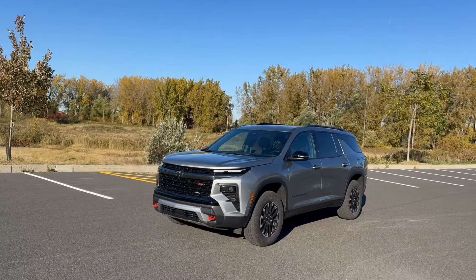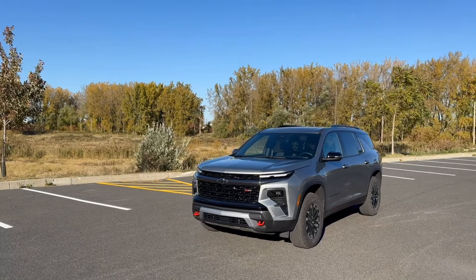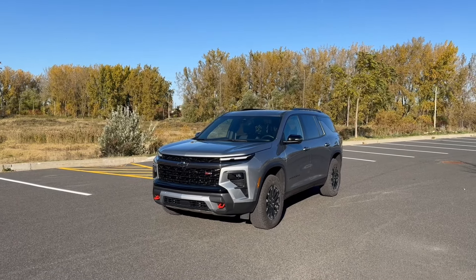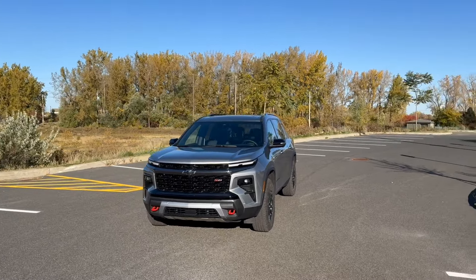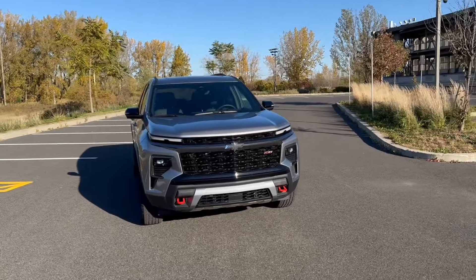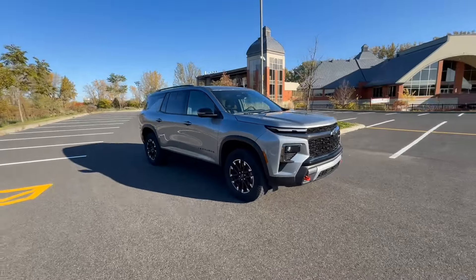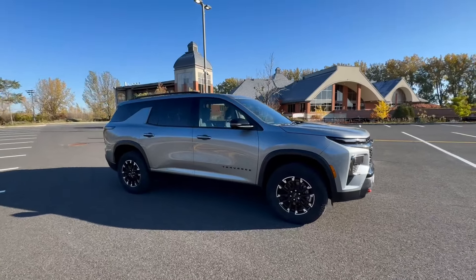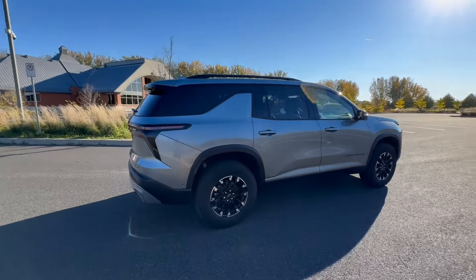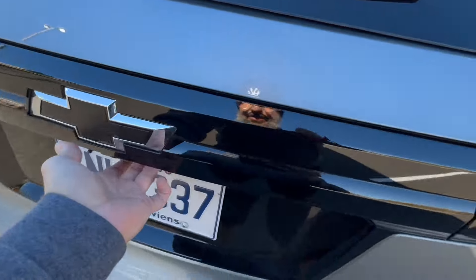My tester here includes Super Cruise, which is about a $4,000 option — a great, great system once you get comfortable with it. It's got the massive power sunroof, a very nice Evo Tex interior. Essentially, what you're looking at is $62,000 all in, and I still can't believe that saying 60 grand, there's value involved — but there's actual value involved.